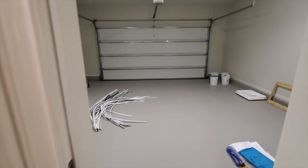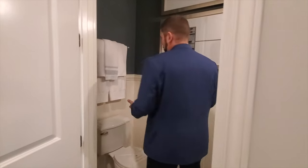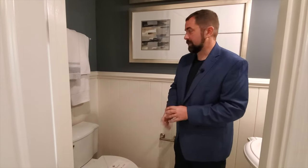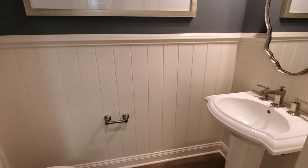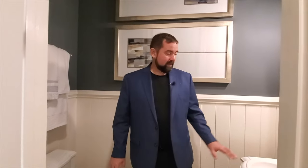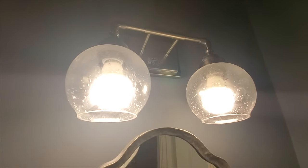Behind this door is the two-car garage, and then we have the one car garage on the other side. Behind this door is a half bath — let me open this up. This is done really nice: they have the woodworking, wood paneling going up, chair rail, a toilet on this side, and a nice pedestal sink on this side with a mirror and a nice light fixture.